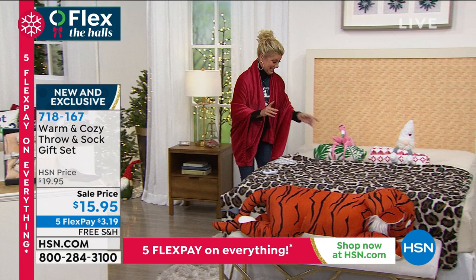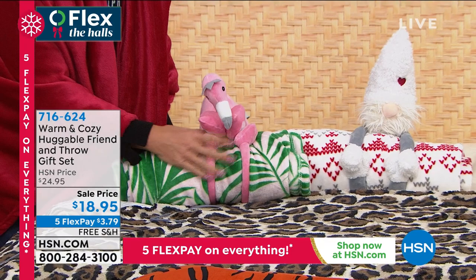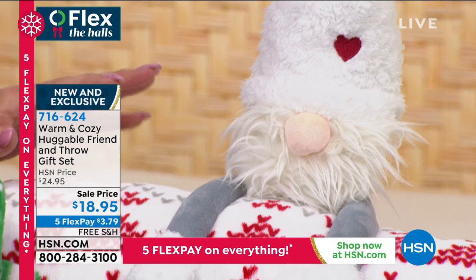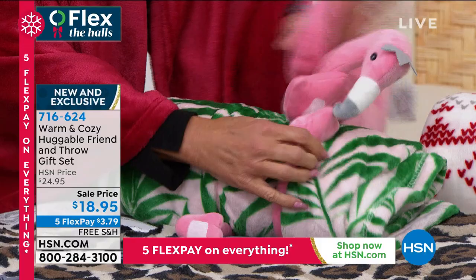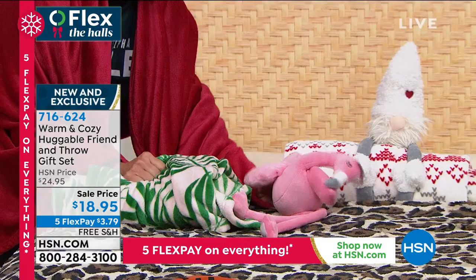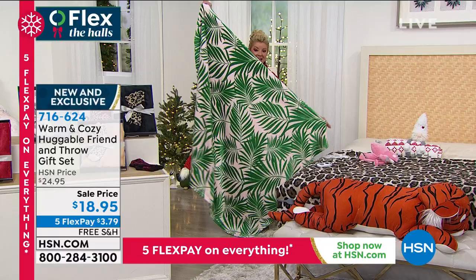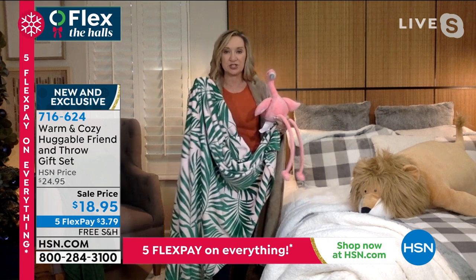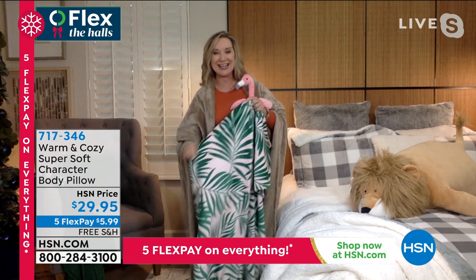Also from Warm and Cozy — final call on the flamingo throw and the little gnome. Fewer than 500 in each. It's item number 716-624. This huggable friend has little sherpa on his hat with an embroidered heart, and it's under $20. The legs are so cute. The flamingo has a designer print and color. These are also 50 by 60 inches, a little more velvet plush so slightly weightier, with a hook and loop closure for the little character friend.